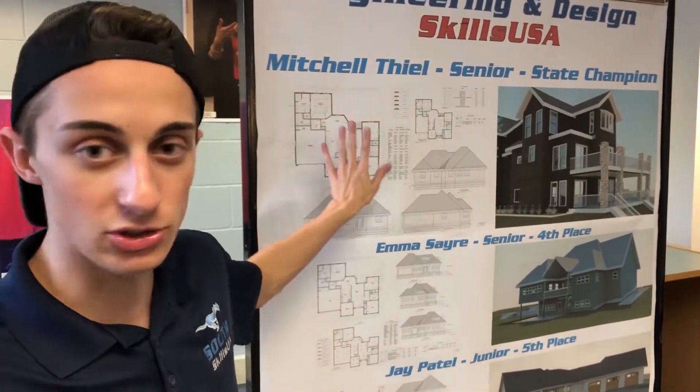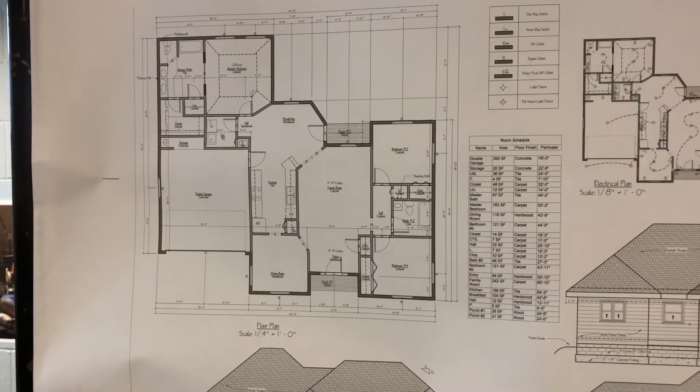Basically at SkillsUSA for architecture, you're given a packet with about four pages — it's specifications for a building plan that you're given. You're supposed to recreate the whole building, and I ended up getting first with a score of about 97 percent.